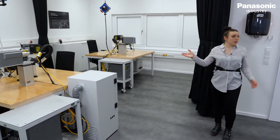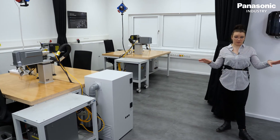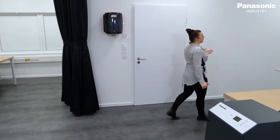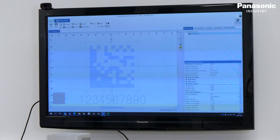We have six workplaces which can be separated into three different areas. To present software and programs better to the customer we installed here a big screen. Here we also do the online live demonstration of feasibility studies.